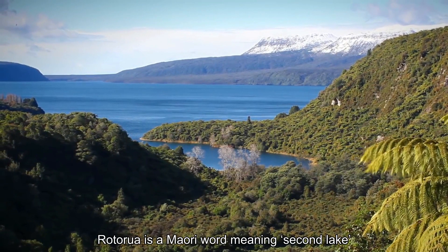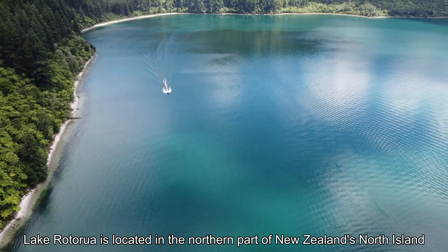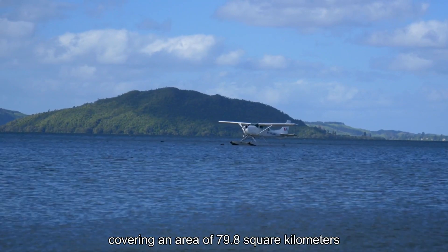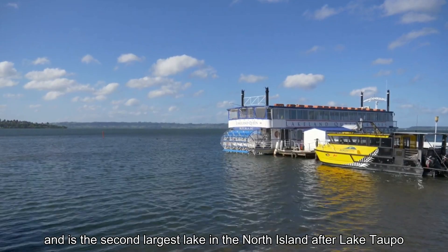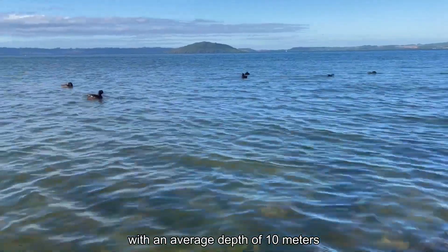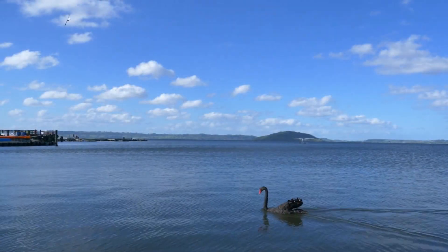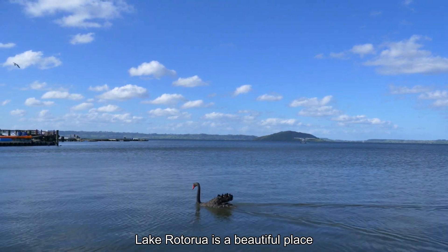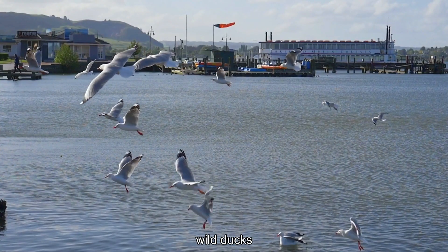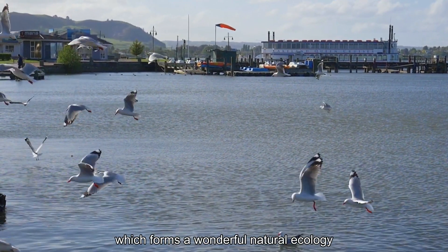Rotorua is a Maori word meaning second lake. Lake Rotorua is located on the northern part of New Zealand's North Island, covering an area of 79.8 square kilometers, and is the second largest lake in the North Island after Lake Taupo, with an average depth of 10 meters. Lake Rotorua is a beautiful place inhabited by swans, wild ducks, cranes and various water birds, which forms a wonderful natural ecology.